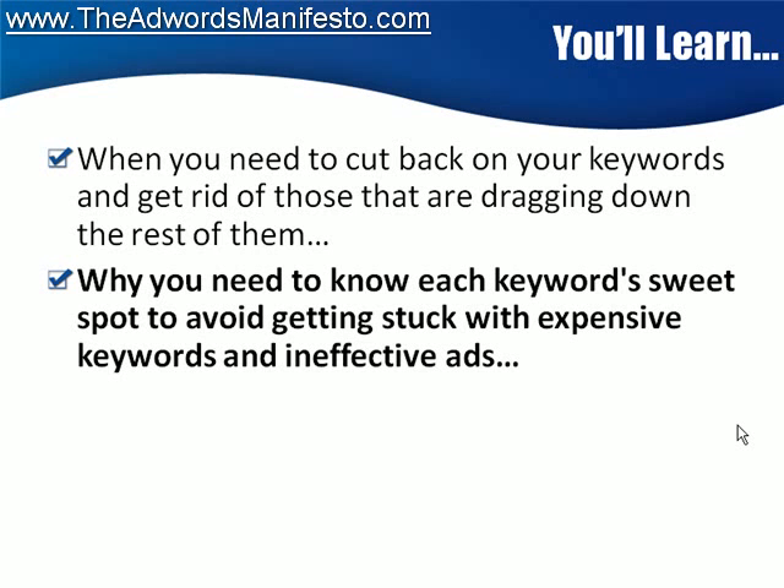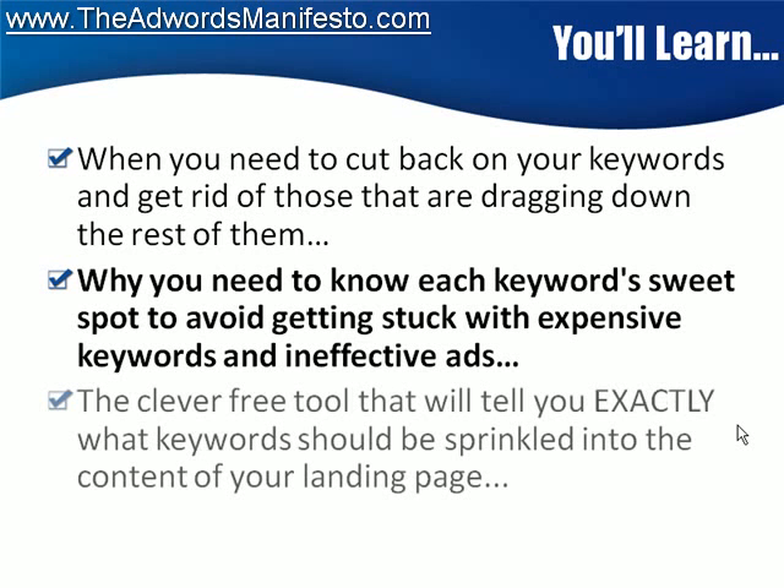I cannot tell you how many times I have gone in and, utilizing these techniques, saved myself a wad of money. I'm talking about half my advertising expense every single day — I saved myself by going in at the appropriate time, checking the right things, making the tweaks I needed, and spending half as much money while still getting the same amount of traffic. There's also a clever tool that will tell you exactly what keywords should be sprinkled into the content of your landing page.